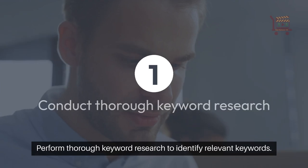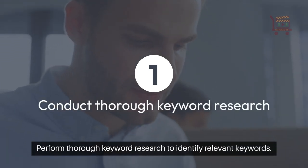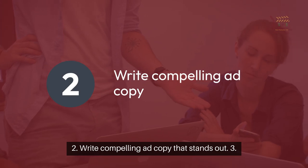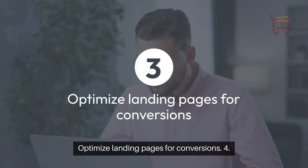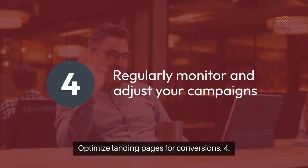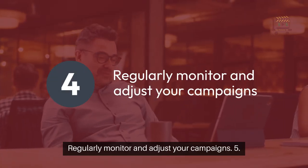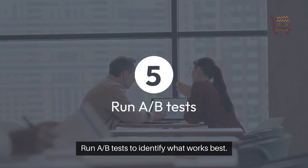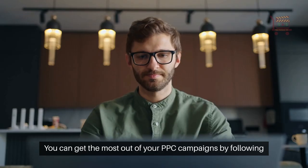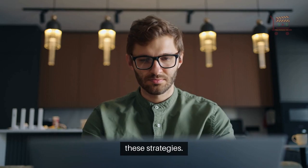Here are five key strategies: 1. Perform thorough keyword research to identify relevant keywords. 2. Write compelling ad copy that stands out. 3. Optimize landing pages for conversions. 4. Regularly monitor and adjust your campaigns. 5. Run A/B tests to identify what works best. You can get the most out of your PPC campaigns by following these strategies.